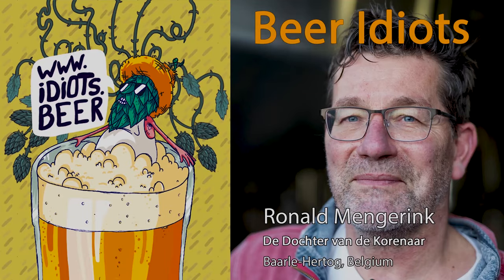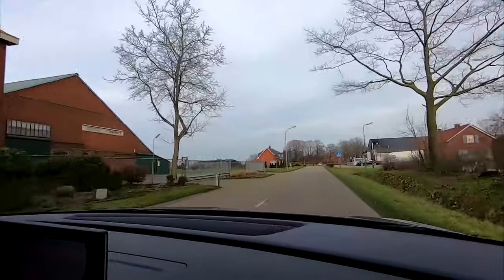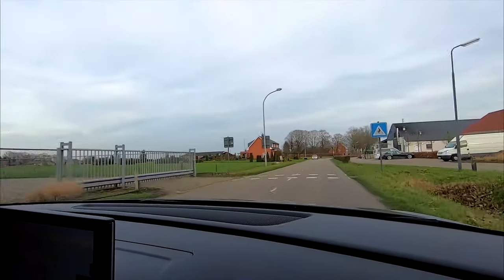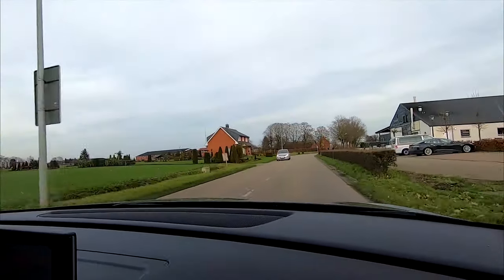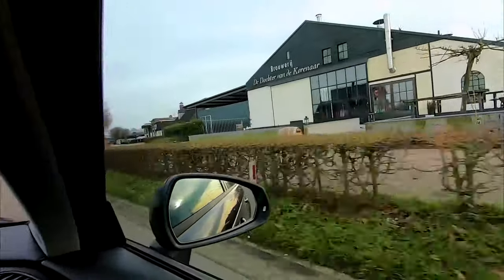Hi, I'm Ronald from Brewery De Dochter van de Korenaar in Baarlehertog — a little Belgian enclave located in Holland. So a bit of a weird combination. I'm a Dutchman making Belgian beer with French names. Welcome here at Brewery De Dochter van de Korenaar.